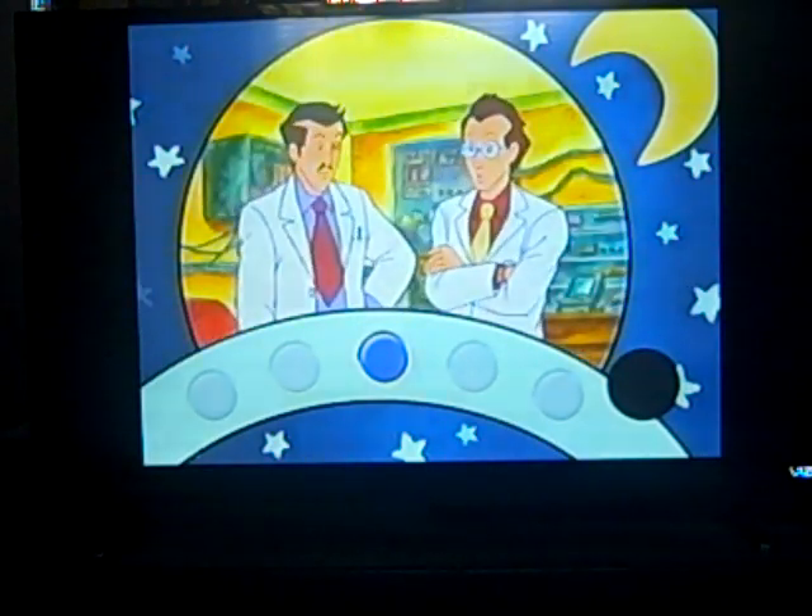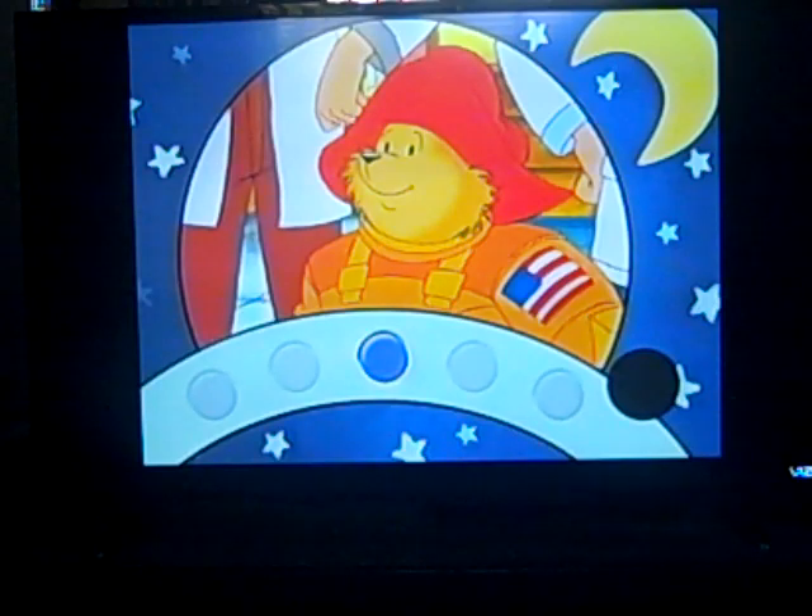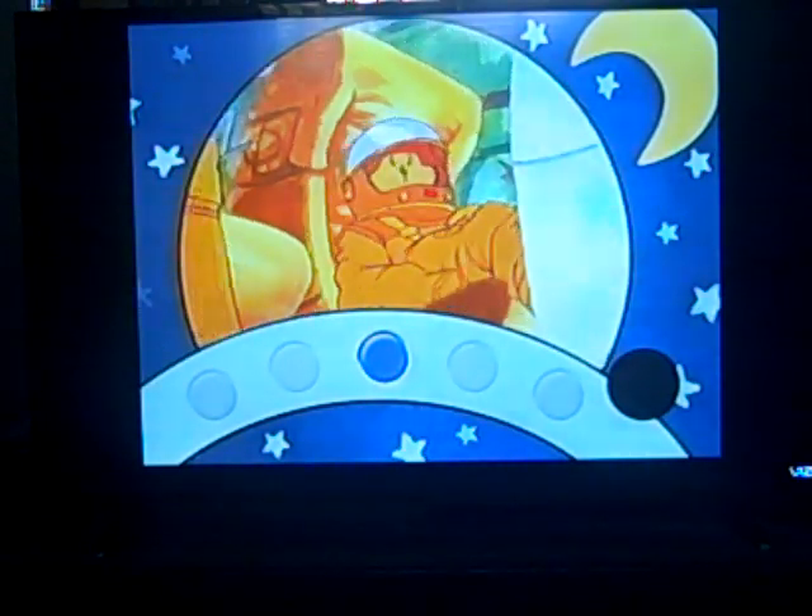You don't suppose Paddington is really planning to go into outer space, do you? Let's get back to our story and find out.